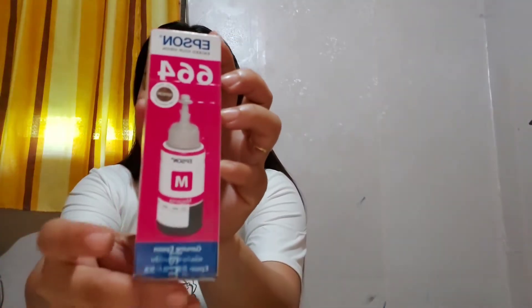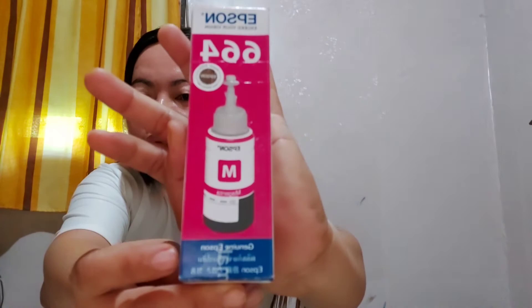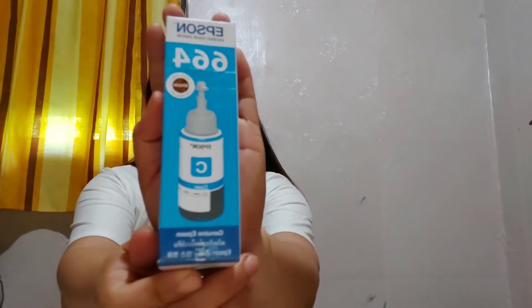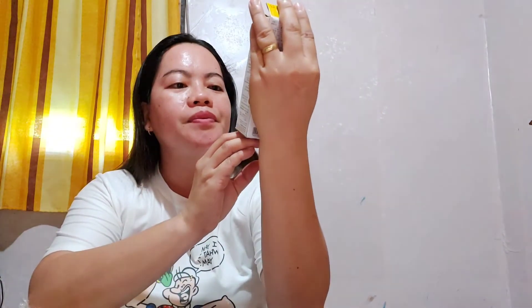Okay, so here it is. This is the magenta. And then I have the cyan — the blue one. And then this one is yellow. This is the black. So it's complete — four colors. It's a set of four.